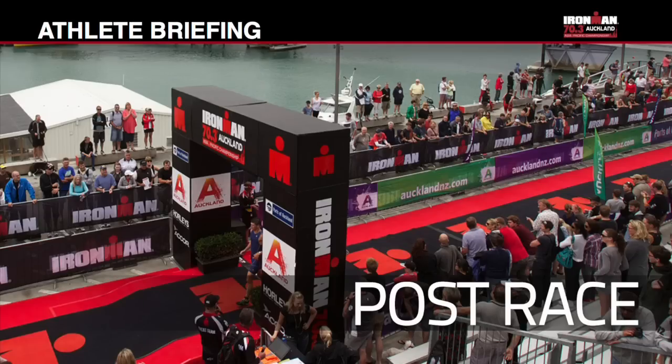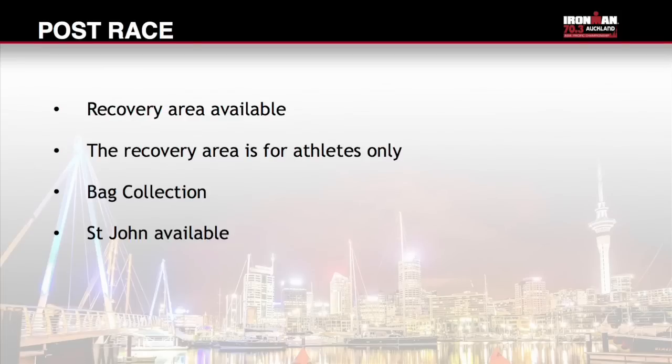Once you have crossed the finish line, all individual finishers will receive a medal and a finishers towel. There is a recovery area available before you meet friends and family. The recovery area is for athletes only — please do not invite your supporters into this area. Bag collection will also be available. St John will be available at this point if required.